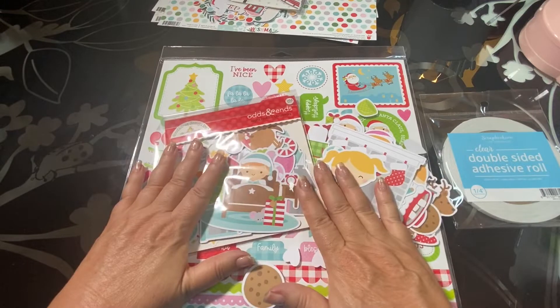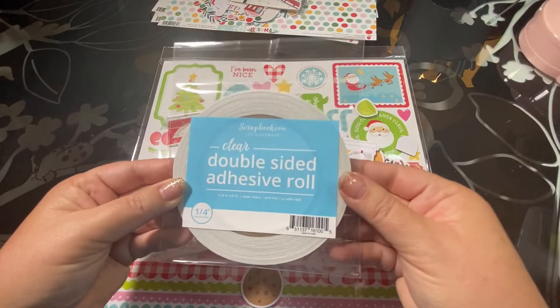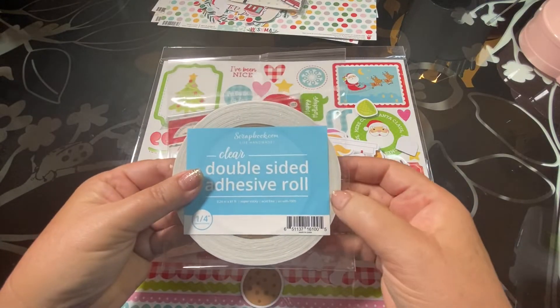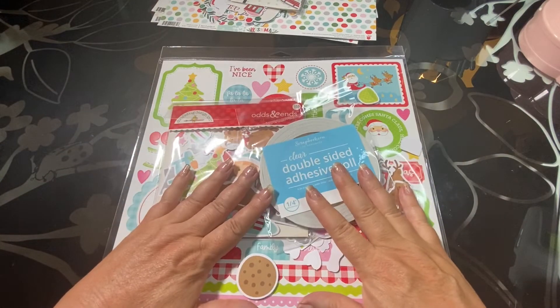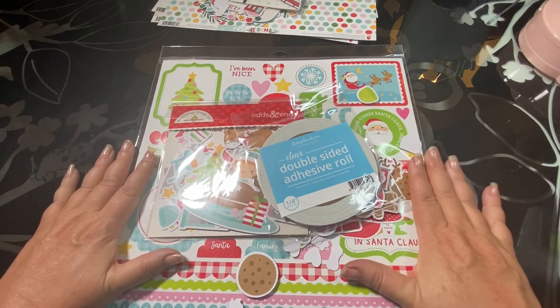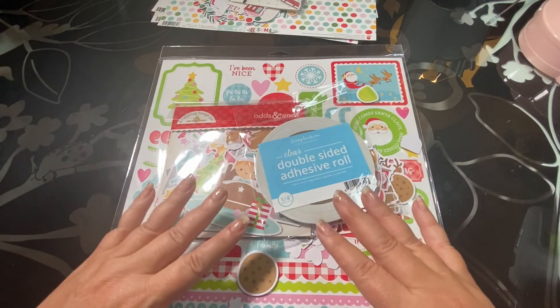I can't wait to craft with this — I haven't started yet. I also bought some really thin double-sided adhesive roll since I was running short. That is my haul for today. Thank you so much for stopping by my channel. If you haven't subscribed, I would love it if you subscribe. Hope you have a wonderful day — bye-bye!